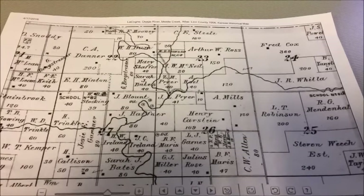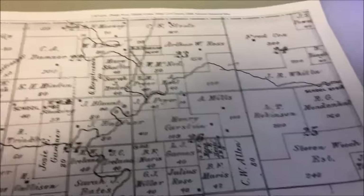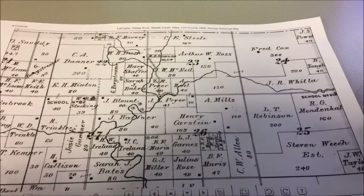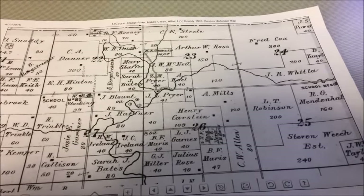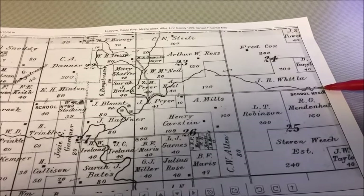Welcome to our backyard. I wanted to show you guys this — this is actually Linn Valley. This is a map back in 1906. As you can see here, this is the entrance to Linn Valley here.